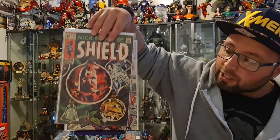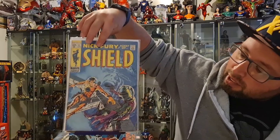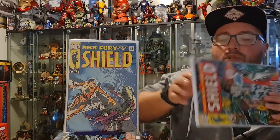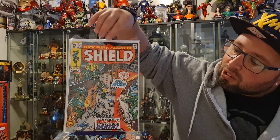These next few books don't really have any significance, but I do like the Nick Fury Agents of S.H.I.E.L.D. series and it's just a book I'm collecting. We have number 10 in that run, number 11, and number 16, which is a cool cover with some Hydra Agents all over it.